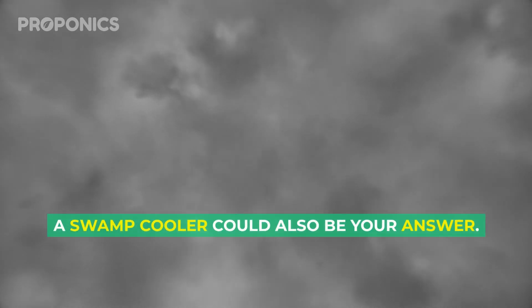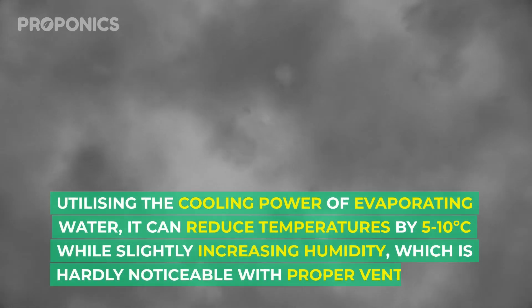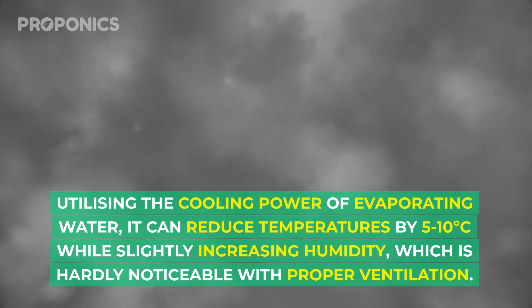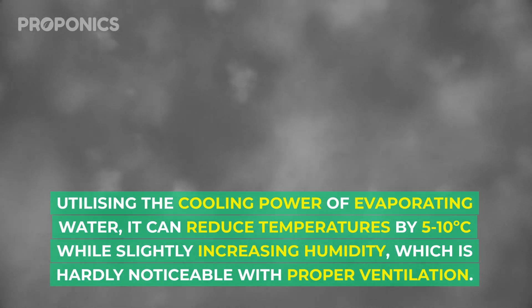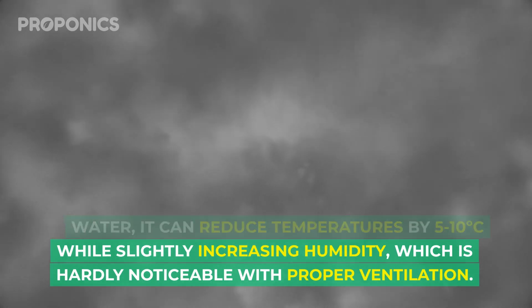A swamp cooler could also be your answer. Utilizing the cooling power of evaporating water, it can reduce temperature by five to ten degrees Celsius while slightly increasing humidity, which is hardly noticeable with proper ventilation.